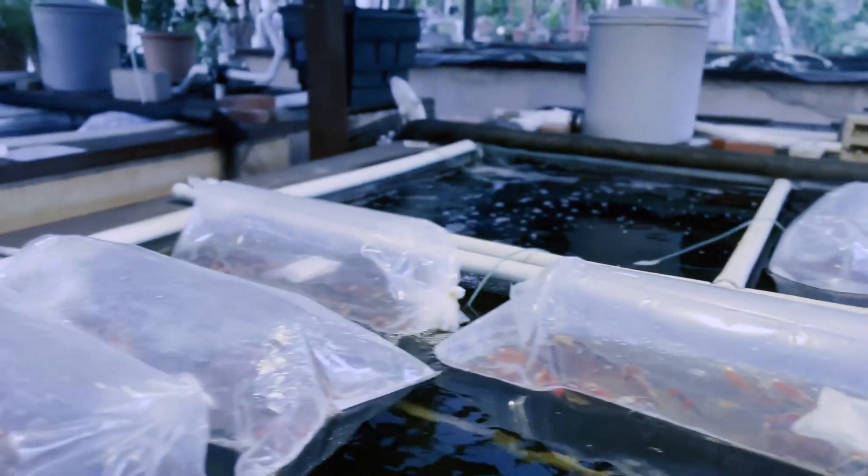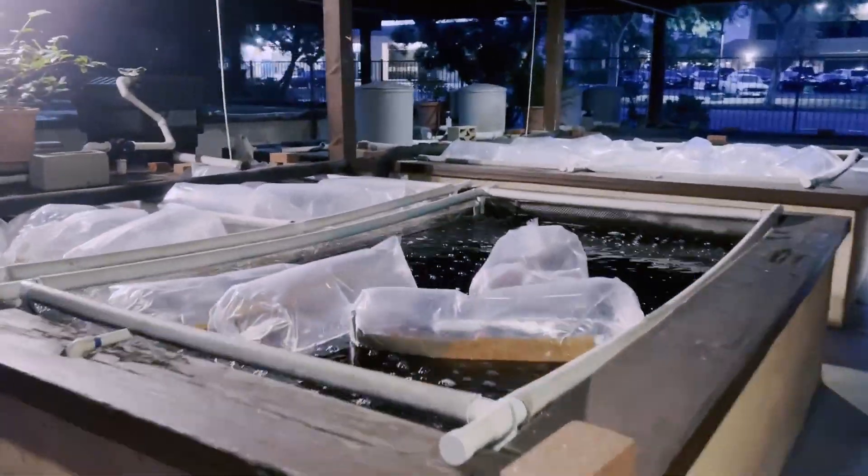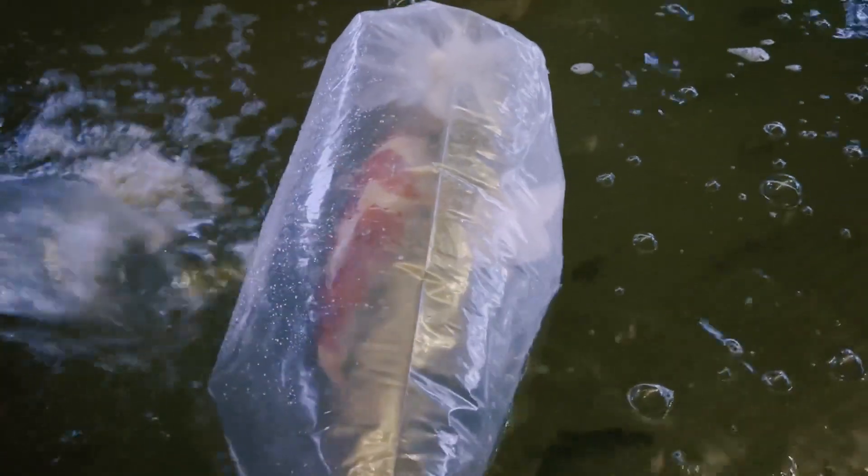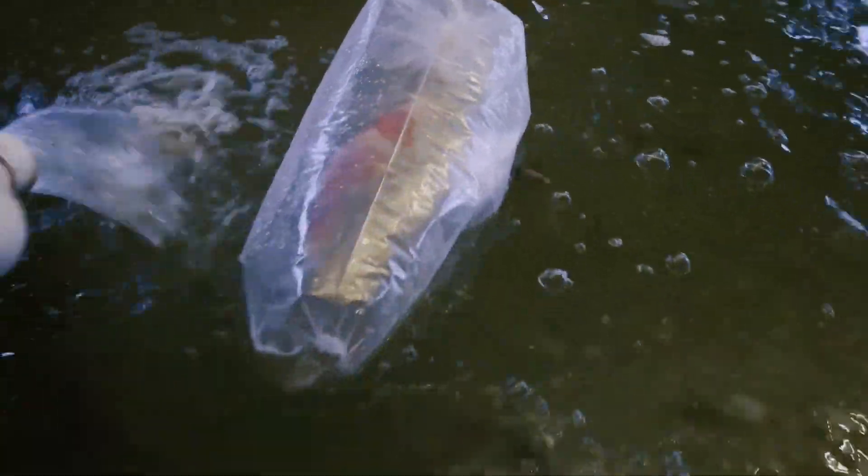We have about 50 boxes that we unloaded — that's roughly 3,000 Tosai. They came in pretty late at night, as you can kind of see in this video, so we were all really eager to get these babies into some clean, fresh water and out of their toxic bags. We're floating the bags to get the temperatures acclimated before we release them.